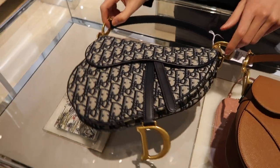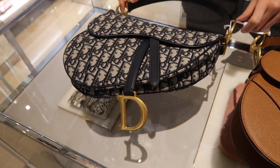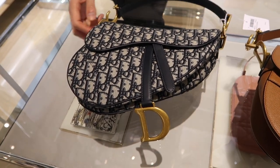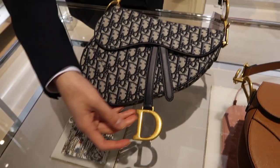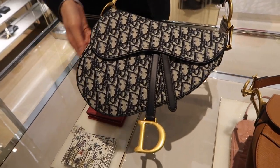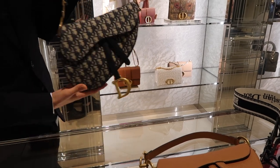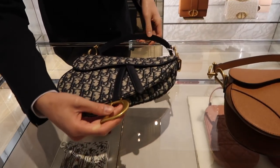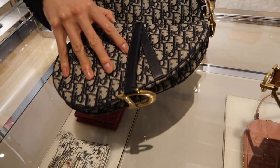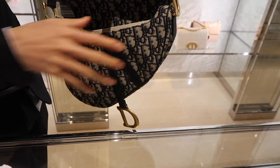This one was originally designed in the year 2000, and then Maria Grazia, the current creative director, brought it back because she believes we should have vintage style bags. This is one of the classic bags for Dior — the saddle bag. It has a very good vintage vibe, and compared to the old hardware it's more rounded with vintage gold hardware and a magnetic closure. These are all hand assembled and hand mounted.